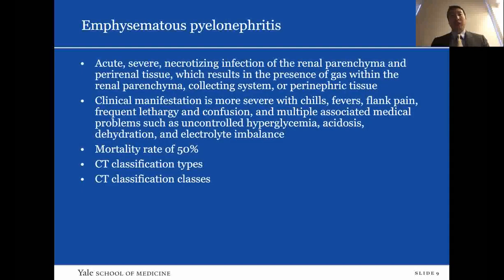Moving on to emphysematous pyelonephritis: this is an acute severe necrotizing infection of the renal parenchyma and peri-renal tissue, resulting in gas within the renal parenchyma, collecting system, or perinephric tissue. Clinical manifestations are more severe — chills, fever, flank pain, sometimes lethargy and confusion. Associated medical problems include diabetes, uncontrolled hyperglycemia, acidosis, dehydration, and electrolyte imbalance. Mortality rate is 50%, compared to 20% for emphysematous pyelitis. EPN is further classified into different types and classes from previous publications.